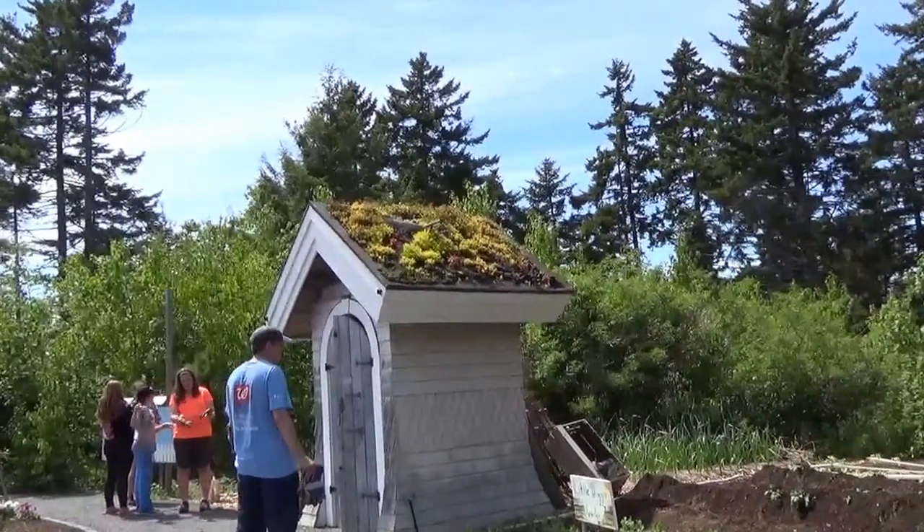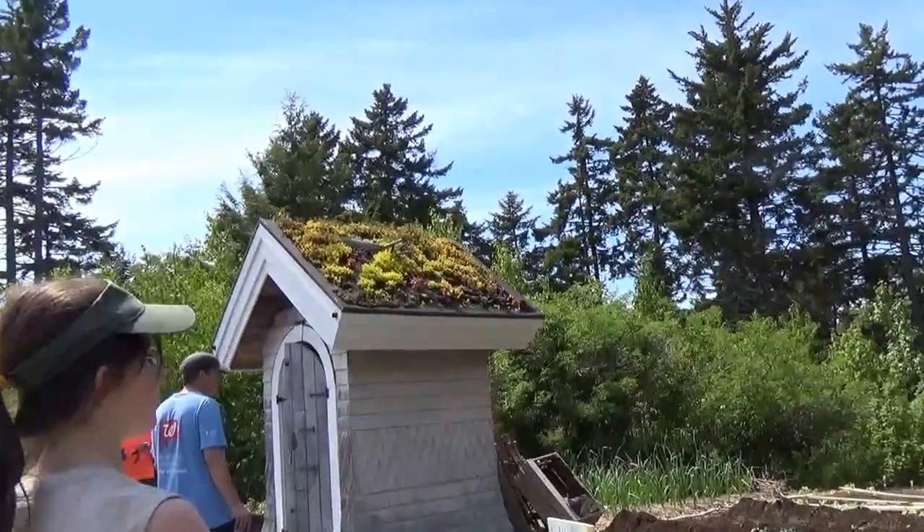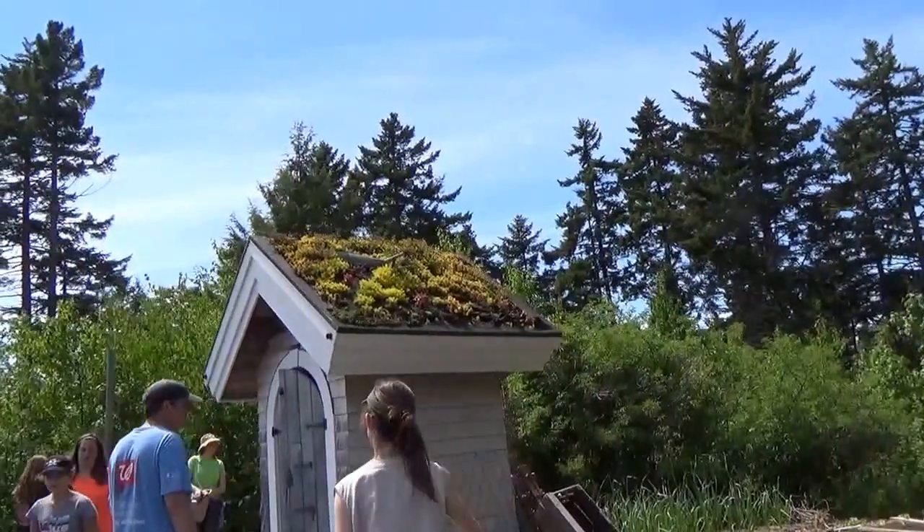Look at that rooftop. What do we got in there? Is that supposed to be a cricket up there?